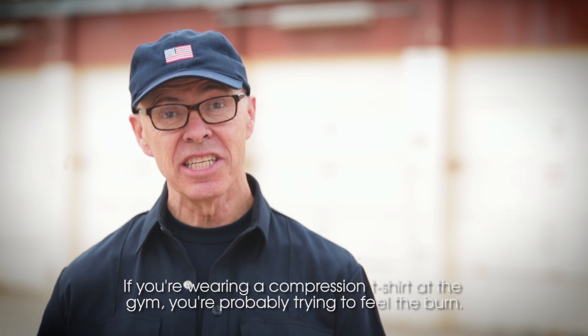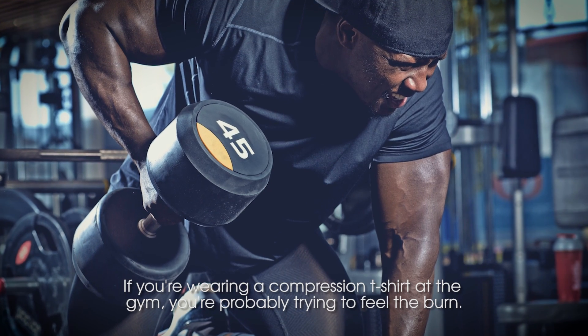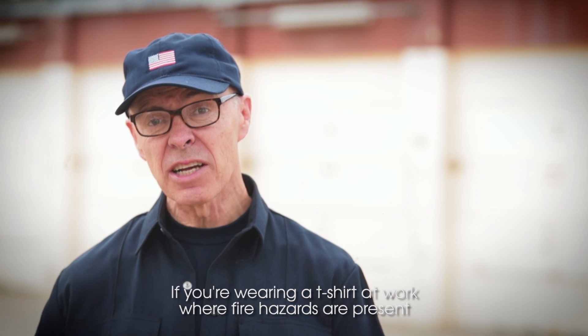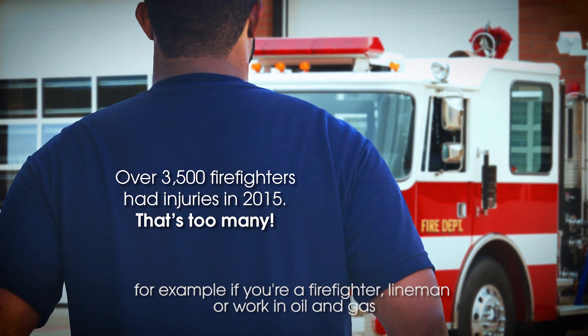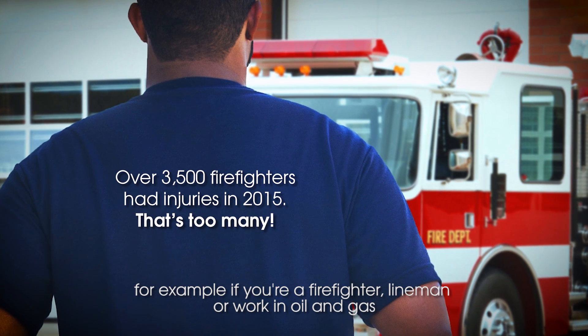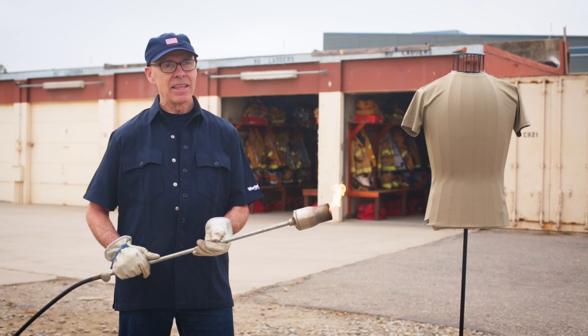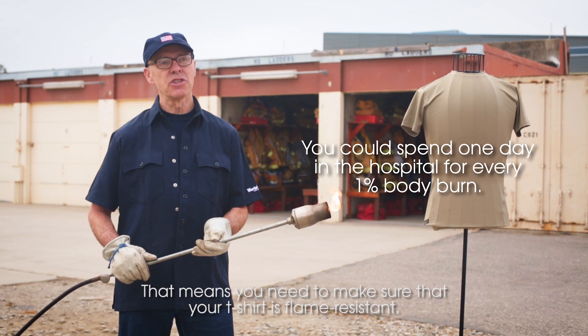If you're wearing a compression t-shirt at the gym, you probably are trying to feel the burn. If you're wearing a t-shirt at work where fire hazards are present — for example if you're a firefighter, lineman, or working oil and gas — feeling the burn is the last thing you want to do. That means you need to make sure your t-shirt is flame resistant.